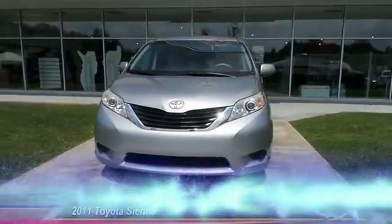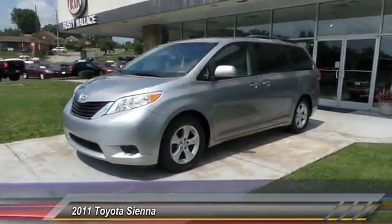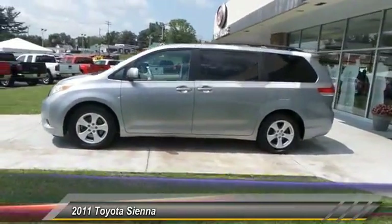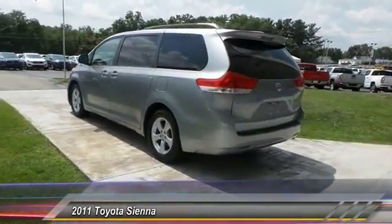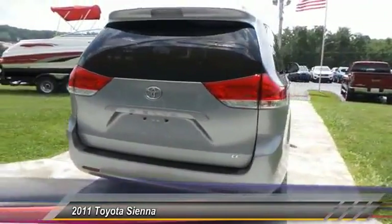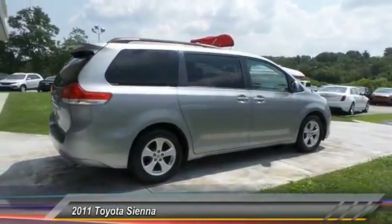The 2011 Sienna offers excellent overall quality and long-term dependability, making it a hassle-free vehicle to drive day in and day out, while contributing to peace of mind on long road trips. Add a refined and fuel-efficient V6 engine, a smooth ride, and upscale interior accommodations to the mix, and it's easy to see that Sienna is built with the whole family in mind.